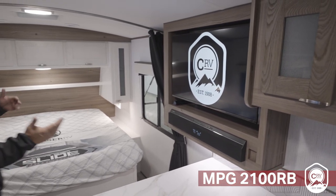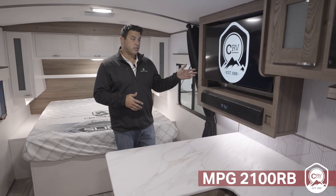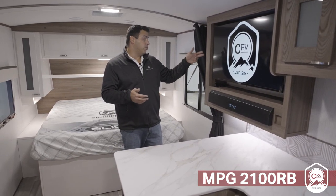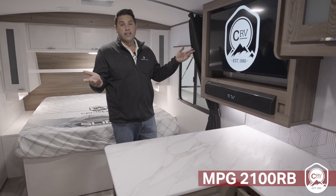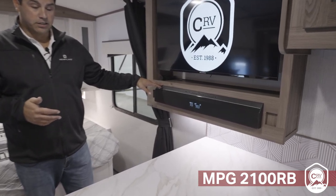Across from your theater seating — no net cranking in this floor plan — you're going to have your big-screen smart TV. So maybe on your adventure you take a lot of photos; you can sit here, plug in your USB stick, and look at all the adventures you went on. Built-in sound bar — this is all going to be standard as well.